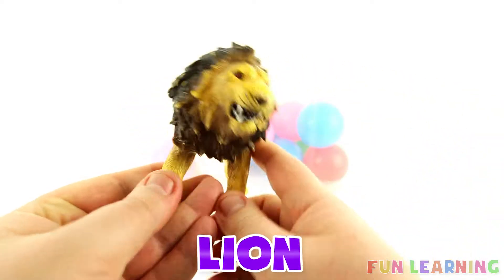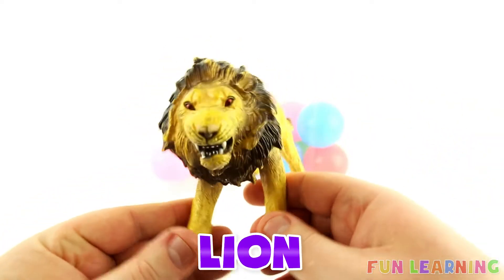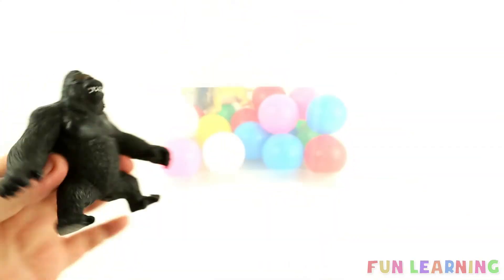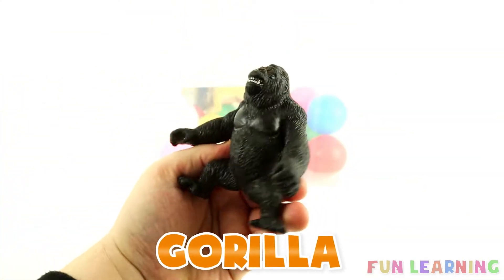It's a lion. Lions are yellow. A gorilla. It's black.